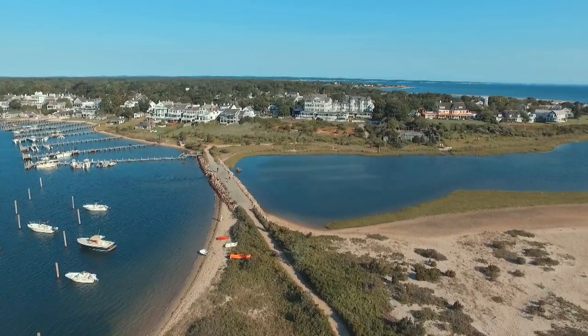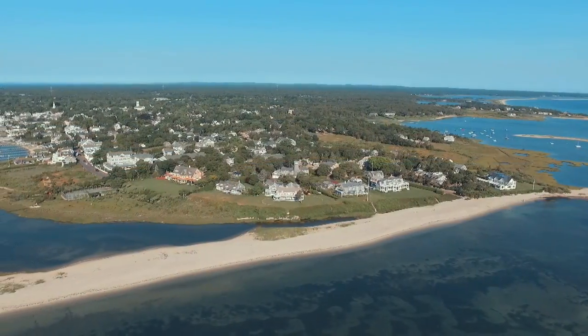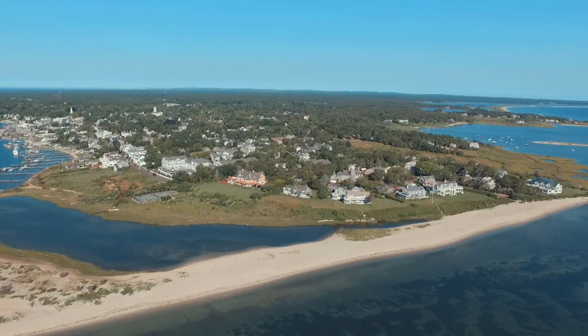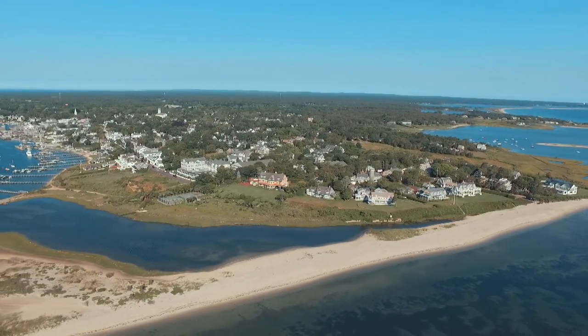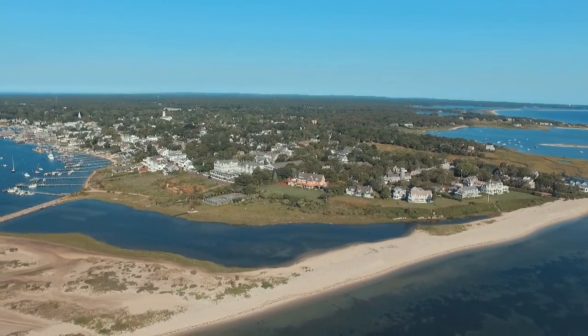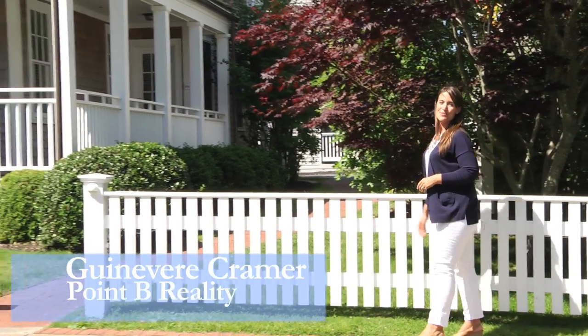The storied hotel is nestled in among its village neighbors in the coveted Starbuck Neck Enclave, one of the most exclusive and expensive areas in Edgartown, where home values start in the millions and climb upwards of 30 million. Hi, I'm Guinevere Kramer with Point B Realty.